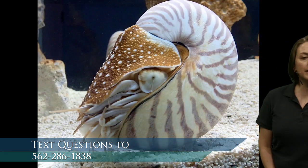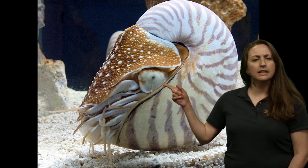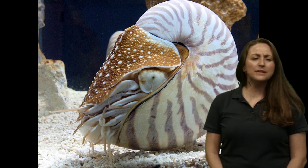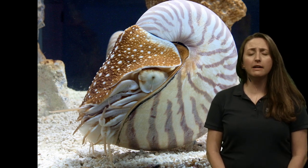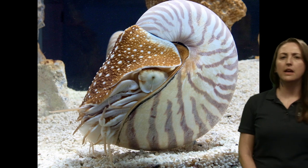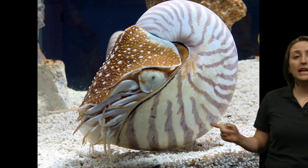I want to first talk about the most ancient relative of this group — they've actually been called living fossils — and that is the chambered nautilus. Here's kind of the cousin to an octopus. Do you see any similarities? There's the eye, and this is a shell around their body. This animal has been around for millions of years; you can find evidence in the fossil record, and their body plan hasn't changed much. They're one of the groups in this cephalopod family that still has a shell.